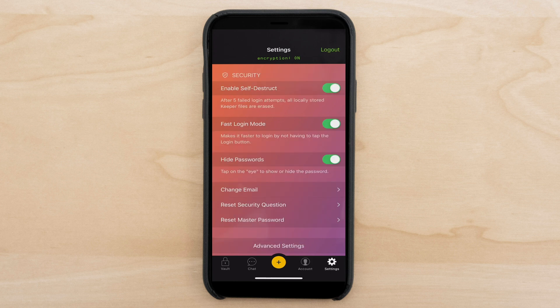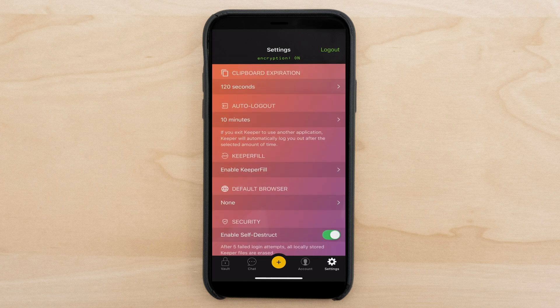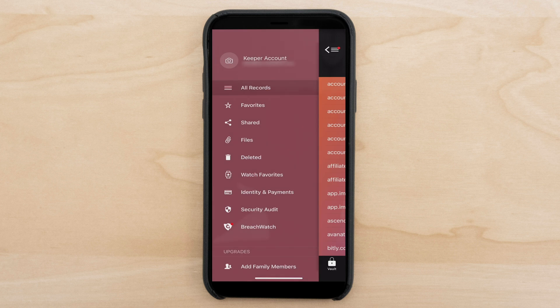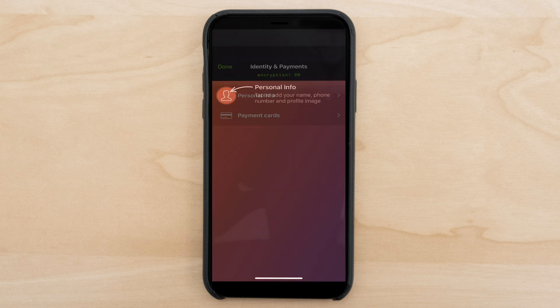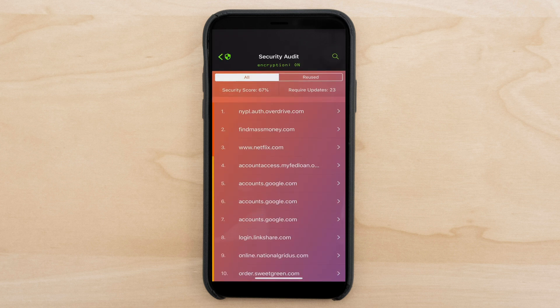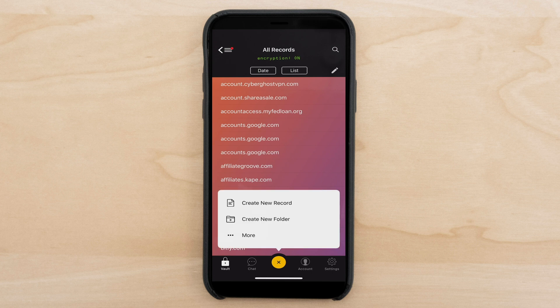In the settings, you'll see enable self-destruct, which means that after five failed login attempts, all your locally stored Keeper files would be erased. There's a host of settings here, like Keeper Fill, which allows you to fill out all of your forms — pretty useful. You can even set up a default browser like Safari. Going back to the vault, in the top left-hand corner you can navigate to your Keeper account, favorites, shared, files, deleted items, and even identity and payments. A security audit will tell you the same thing as in the web application — your security score and which passwords need to be stronger. The mobile application gives you almost all the same options that one can find in the web application.